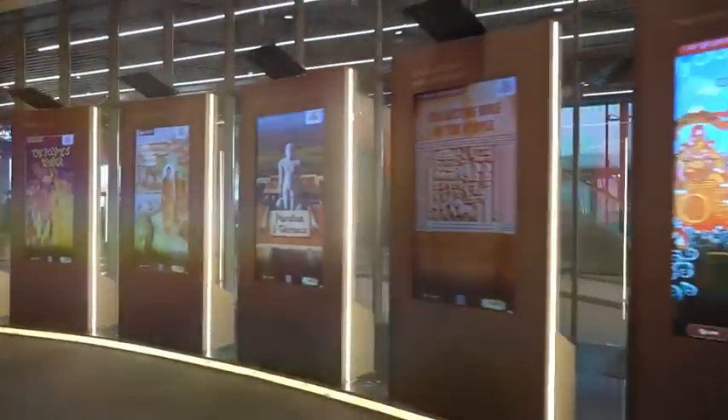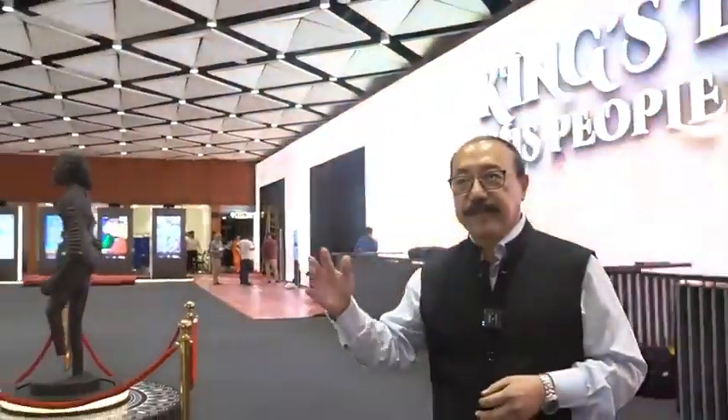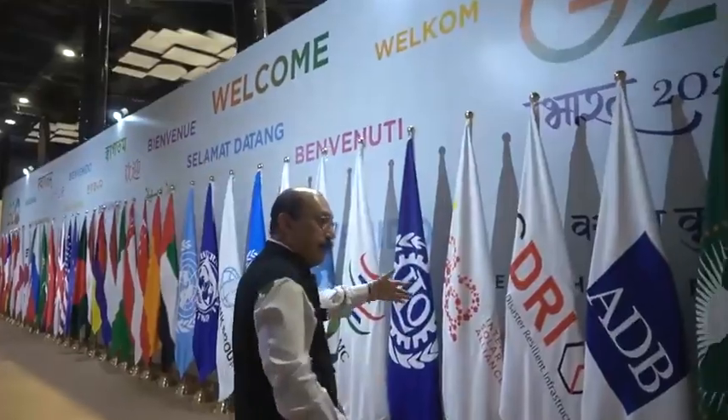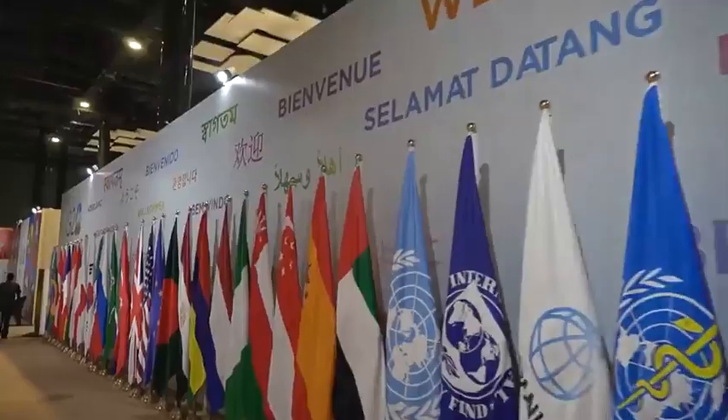We are the largest democracy in the world. Here we see the Mother of Democracy exhibition, which traces the evolution and the history of democracy in our country through interactive panels that tell a story through the historic evolution of our times. There is also a formal welcome tableau with the flags of all the G20 countries, presented in several different languages.